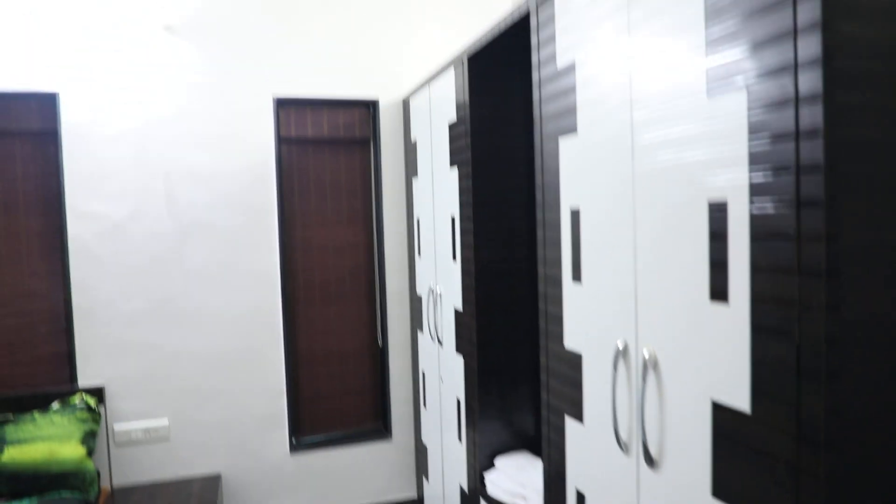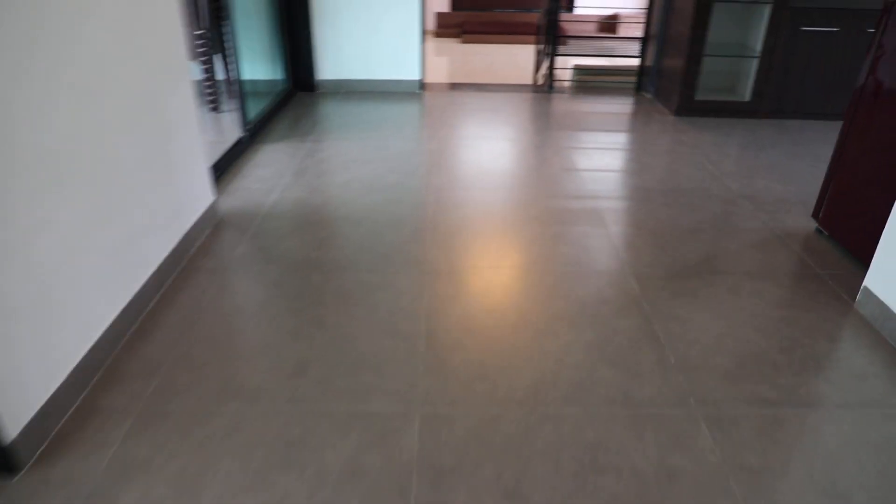Here is the wardrobe. We also have the main master bedroom on the top floor, which we are going to now.